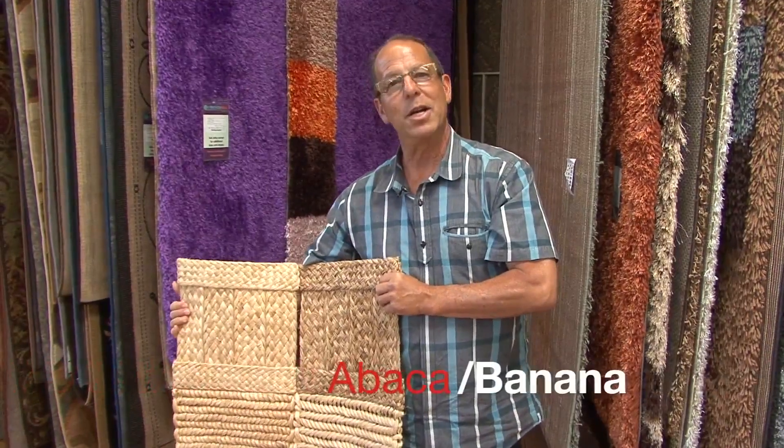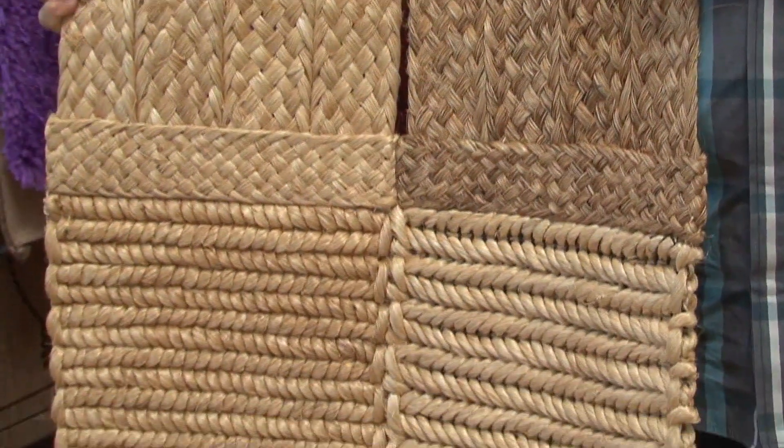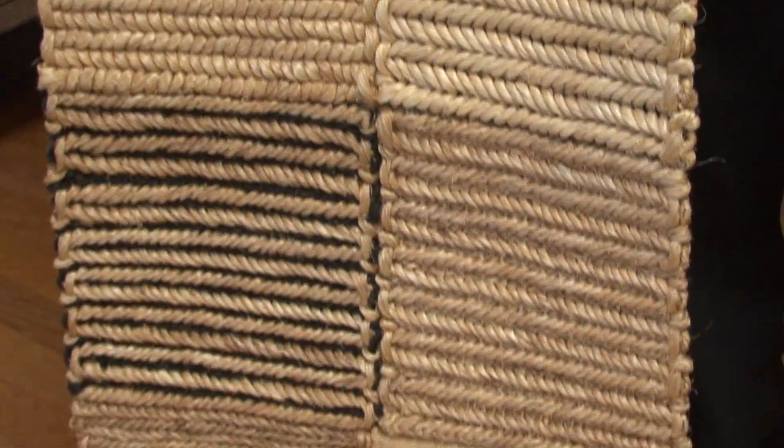This is abaca, and it comes from the banana plant. When a banana tree is cut down, they spin those fibers into making abaca and then create hand-woven rugs.